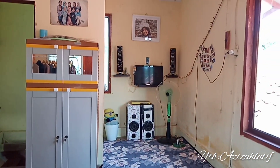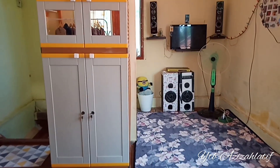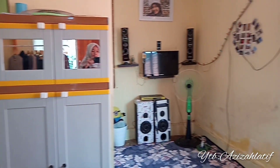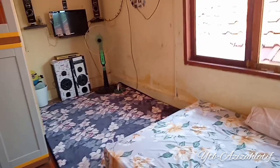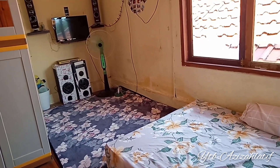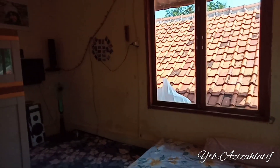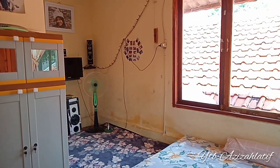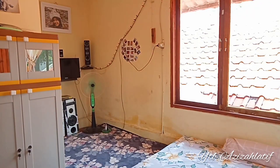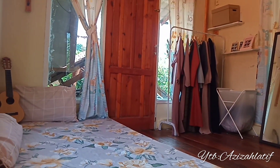Lanjut ke bagian sini — ini tuh ruang TV. Sengaja pilihnya yang kecil. Di bagian sana itu ada kipas angin, sengaja pakai kipas angin yang biasa, soalnya insya Allah bakal diganti AC. Kenapa? Soalnya di atas itu lebih panas udaranya.